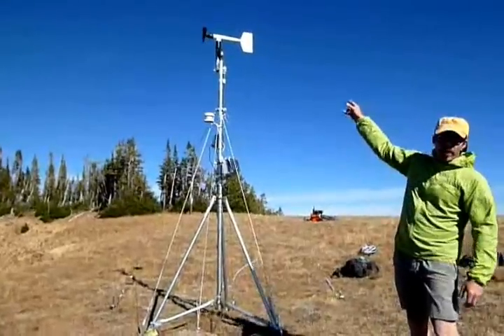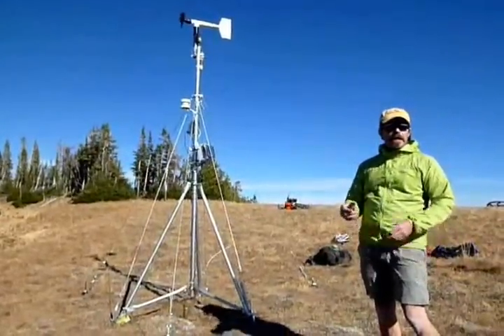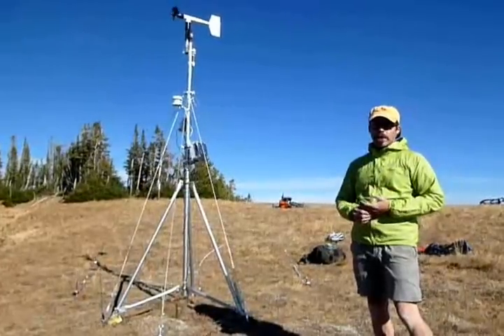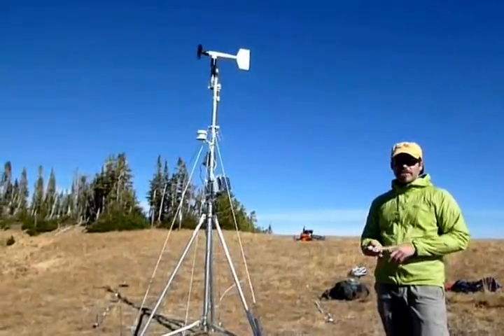What it's recording here is wind speed, wind direction, and the gust speed — that would be the maximum wind every hour. It also records temperature and relative humidity.